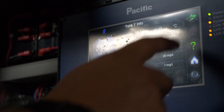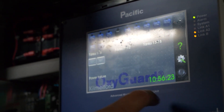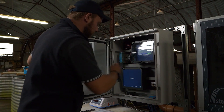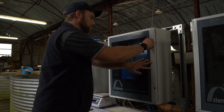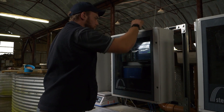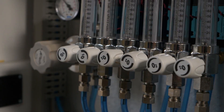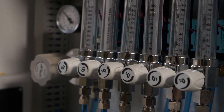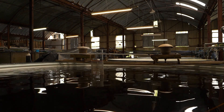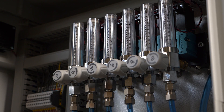Each day we record things like oxygen levels within the tanks, pH, and CO2, which gives us an indication of the quality of the water. The fish require certain levels of oxygen, and if the oxygen drops too low the fish will start to struggle — they won't be feeding, and if it drops too low they will die. By maintaining levels and having alarms in each tank, we can be made aware if there's an issue.